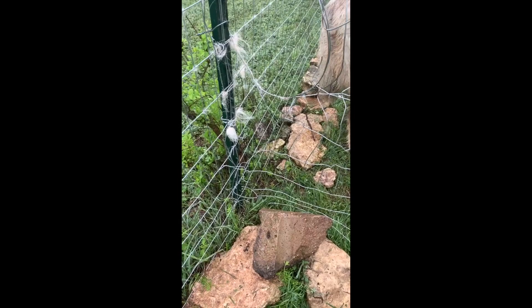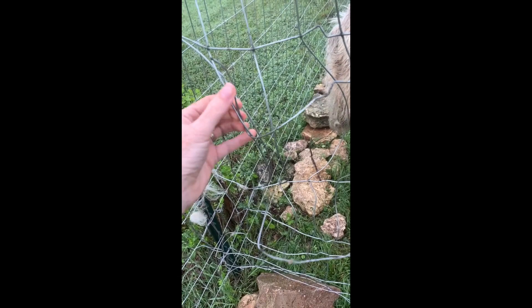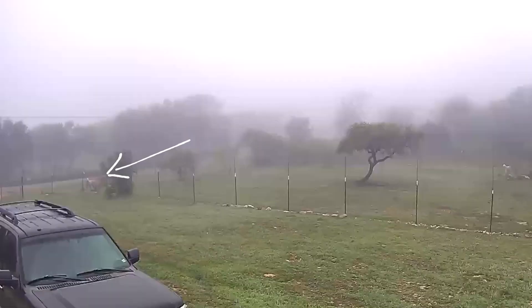The third thing we wish we knew is that Great Pyrenees are strong enough to rip through a welded wire fence. He didn't jump it this time, but within a day of me putting in all that hard work increasing the fence height to eight feet, he ripped through a hole just barely big enough for him to fit through and got out again.